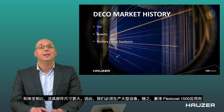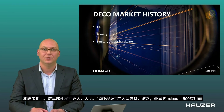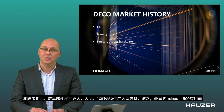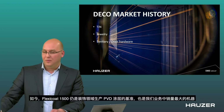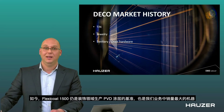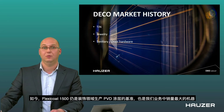That is a little bit how decorative coatings started within Houser. Because the sanitary industry had much larger parts than the jewelry industry, the volume of the machine also needed to increase. And that is how our FlexiCoat 1500 was born — and to this day, it is still the benchmark for making PVD coatings in our decorative business field, and still the most sold machine in our business.